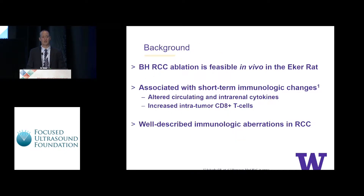Previously, our group has shown that the ability to ablate RCC in vivo is feasible using the EckerRAT, which is a naturally occurring RCC model. The rats are hemizygous for the tuberous sclerosis 2 gene, and by one year of age, all rats develop multifocal kidney tumors. In these studies, we've shown that at least over the short term, there are noticeable immunologic changes, specifically alterations in circulating and intrarenal cytokines, as well as increased intratumor CD8-positive T cells. We set out to answer whether we could observe long-term immunologic changes as a result of our treatments in this model.